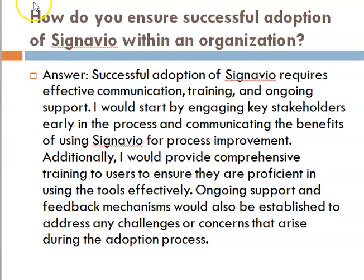Question: how do you ensure successful adoption of Signavio within an organization? Answer: Successful adoption of Signavio requires effective communication, training, and ongoing support. I would start by engaging key stakeholders early in the process and communicating the benefits of using Signavio for process improvement. Additionally, I would provide comprehensive training to users to ensure they are proficient in using the tools effectively. Ongoing support and feedback mechanisms would also be established to address any challenges or concerns that arise during the adoption process.